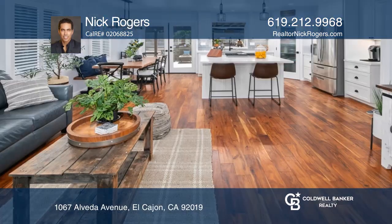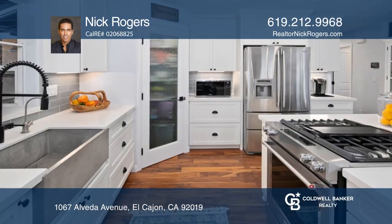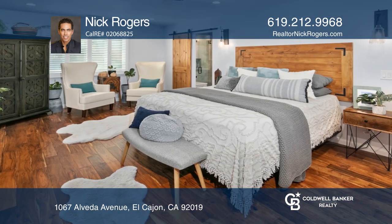Entertaining will be a breeze in this bright open floorplan three bedroom home. You'll love preparing meals in the updated kitchen with stainless steel appliances, quartz counters, and a built-in gas range.